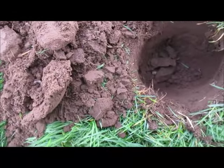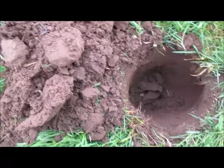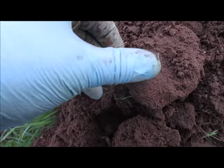Still on the same dig but a lot deeper — nine inches down there. And here it is: the other part of the buckle.